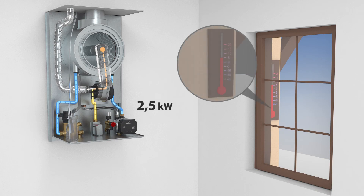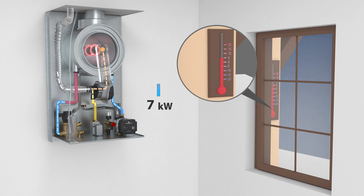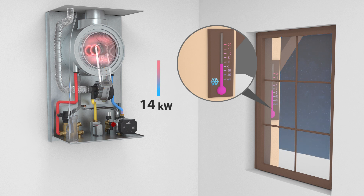ATAK Condensing Boilers achieve a wide range of modulation up to 1 to 10. Depending on the current heat demand of the house, they can modulate their output from 2.5 to 28 kilowatts.